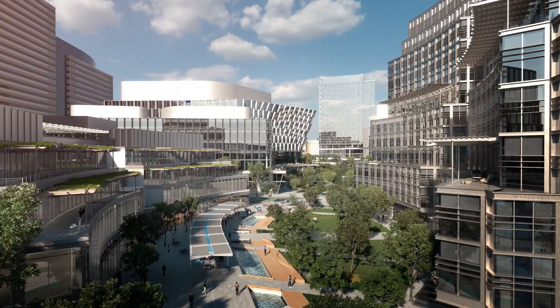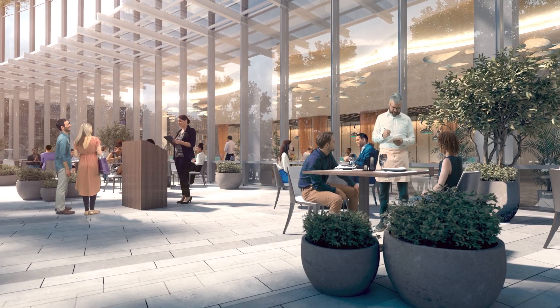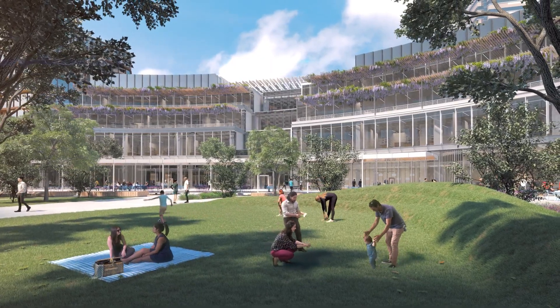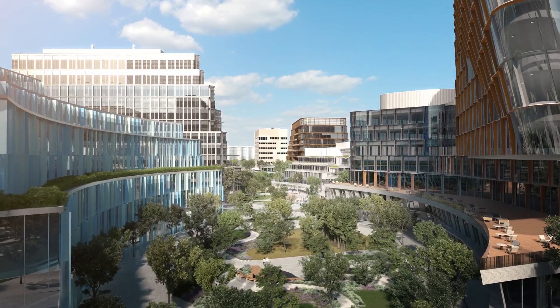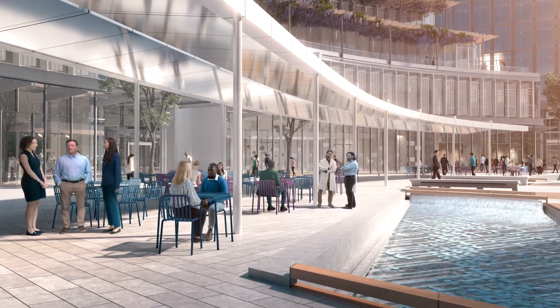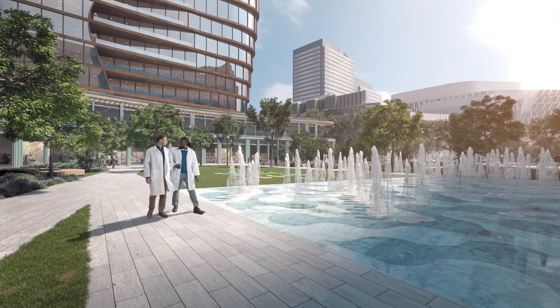The park weaves through the center of campus and has cafes, retail, a hotel and conference center, residences, and research buildings. We're combining the best models of campus planning with the best urban planning principles to make a place purposely designed to accelerate connections and discovery.